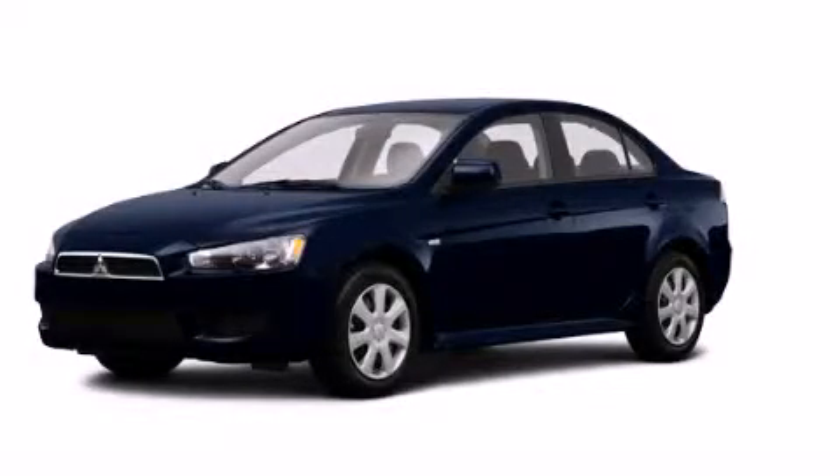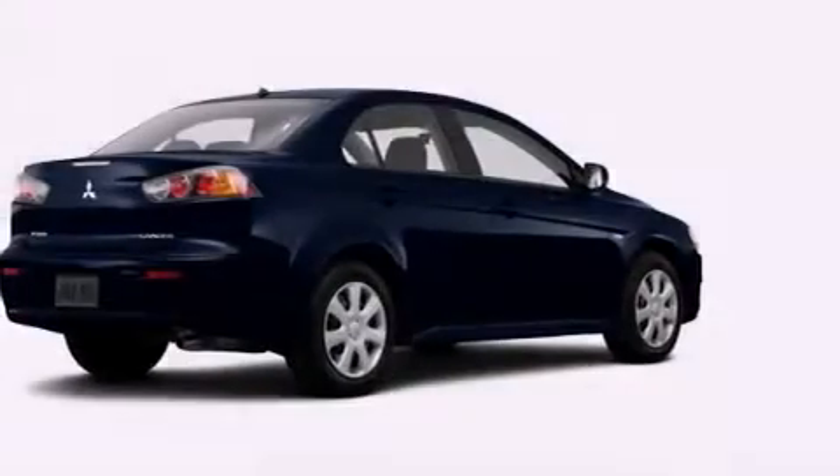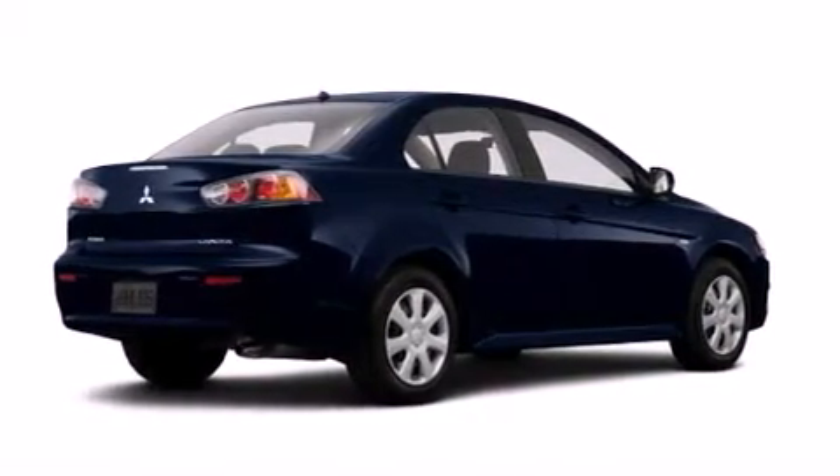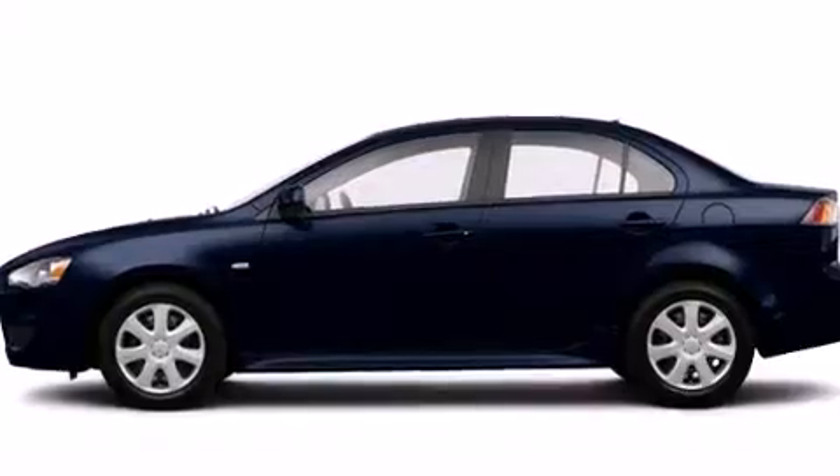This is a brand new 2014 Mitsubishi Lancer. It has a 2.4-liter 4-cylinder engine, a continuous variable transmission, and 4-wheel drive.